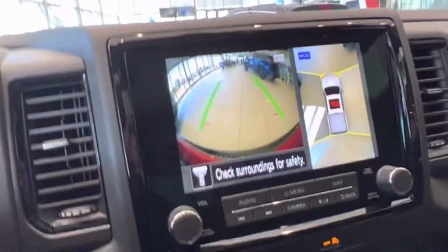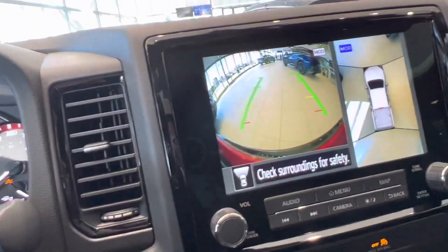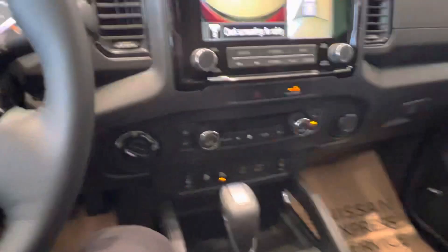So there's your 360-degree camera. It does have predictive lines — as you can see, the green lines here. Turn the wheel, it's going to turn. I do have the truck off, so it's not going to move that easy.